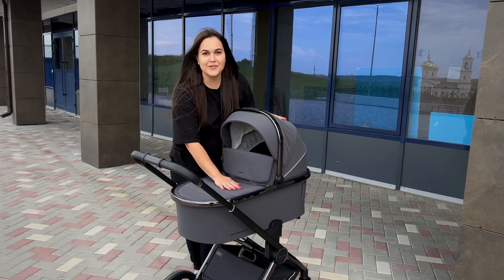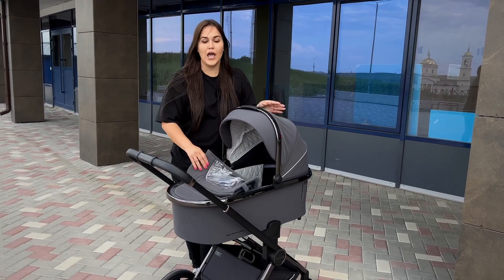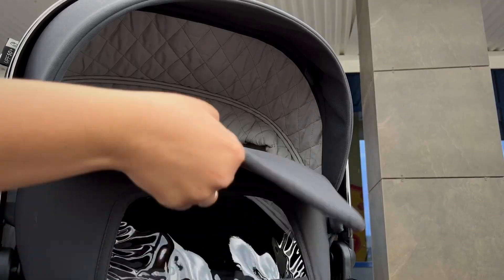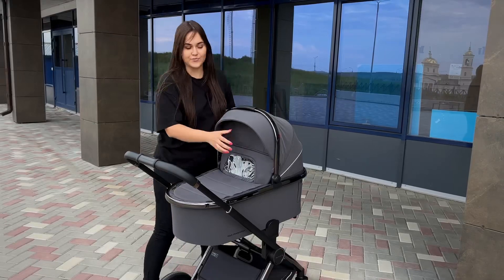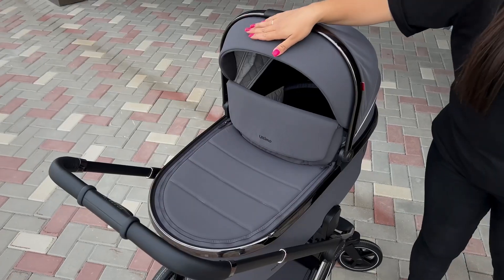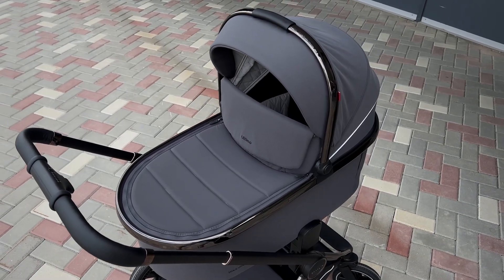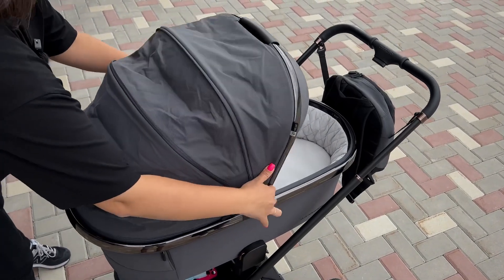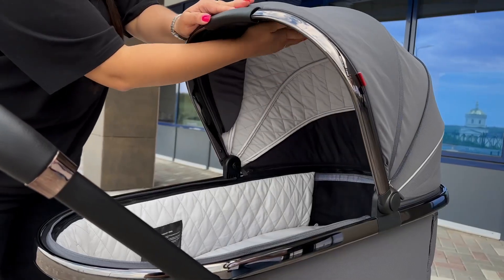For cold weather, the bassinet comes with a cover that attaches with zippers and opens from both sides for easy access. When folded back, you don't have to worry about it falling off or getting dirty. There is also a fold-back side panel that attaches to the inner part of the hood with magnets, a silicone observation window for visual contact with the baby, and additional magnetic ear flaps for extra wind protection. The Ultima's fabrics are dense, textured, soft, pleasant to the touch, with UV protection and water-repellent coating. The hood has an extension section that opens via zippers to fully shield the baby from bad weather, and the additional panel can be removed when not needed.